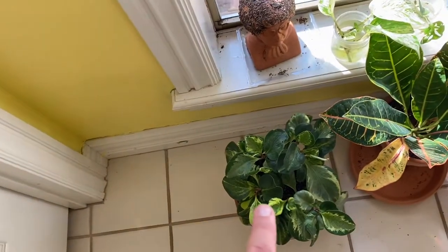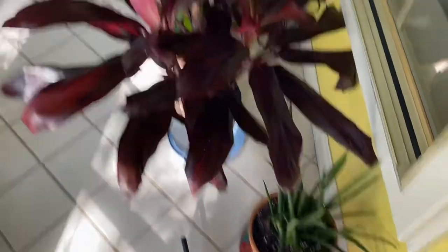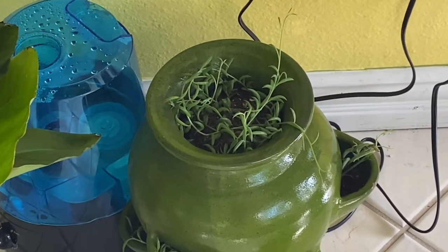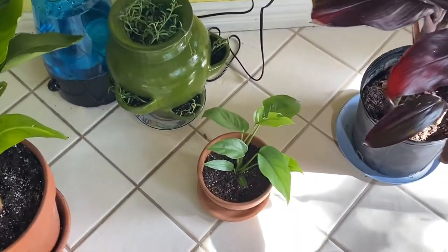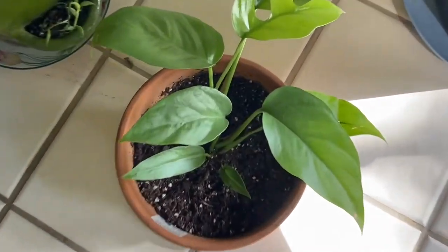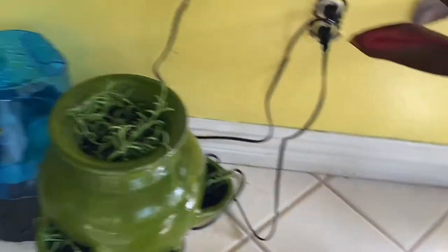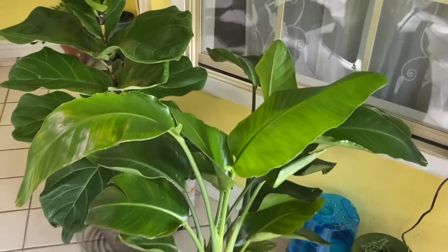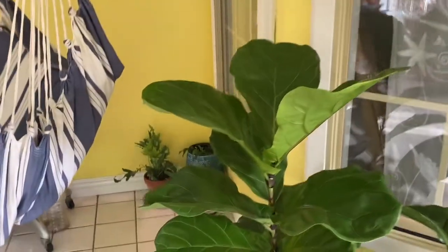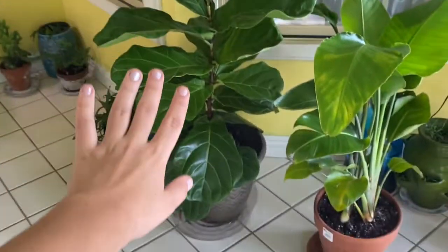A beautiful Peperomia Obtusifolia and a Croton. Sansevieria Cylindrica. A Thai plant. My goblet of String of Tears. My Rhaphidophora Tetrasperma with its first fenestrated leaf. My Bird of Paradise and my big beautiful — shiny because I just cleaned it — Fiddle Leaf Fig.